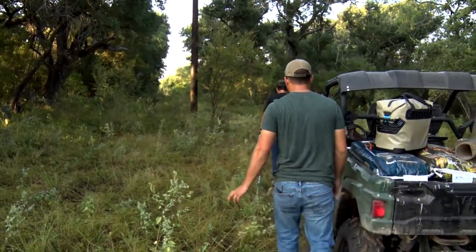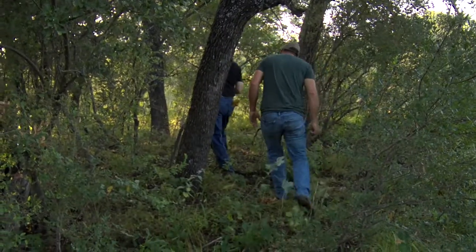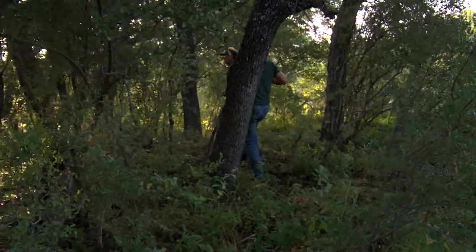Now let's join Wade and Michael out in the field as they show us their process when picking a location for a feeder and how they set it up to get maximum results.